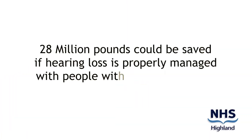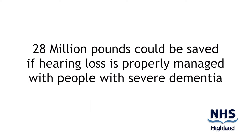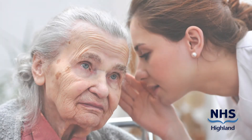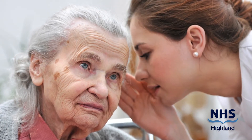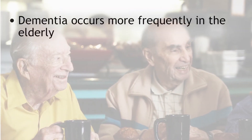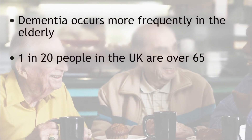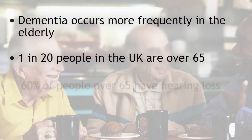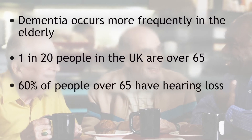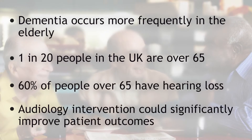It is estimated 28 million pounds can be saved if hearing loss is properly managed with people with severe dementia, by delaying the cost of admission into costly residential care, and evidence shows that hearing aids help manage and mitigate risks. Dementia is known to occur more frequently in the elderly, with 1 in 20 in the UK over 65 years of age. With 60% of that age group having a hearing loss, audiology intervention could significantly improve patient outcomes.